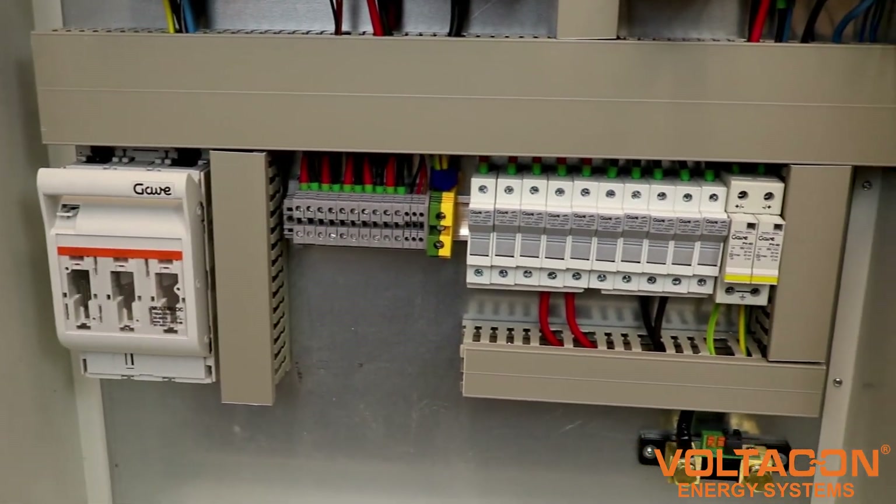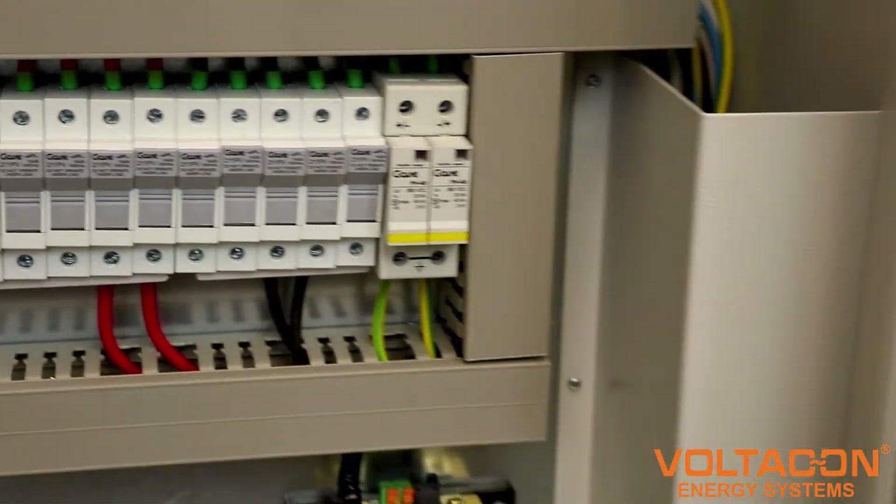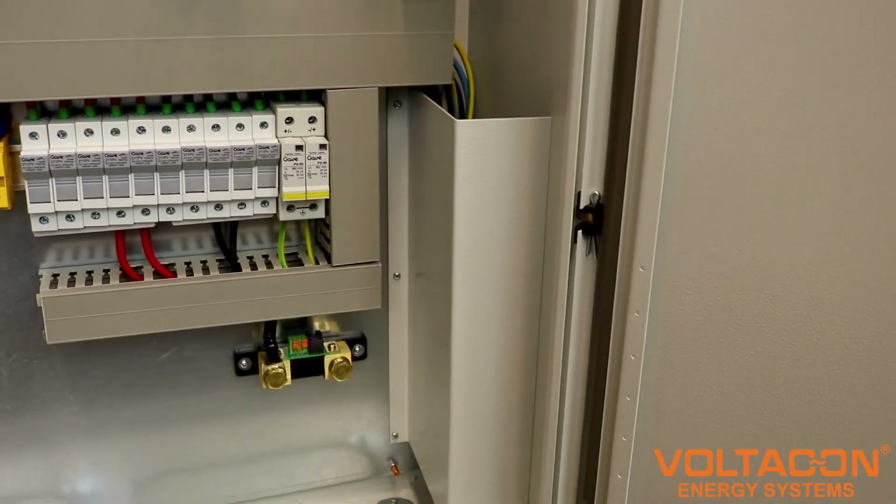The Silent Power Control Cabinet for off-grid solar systems is easy to install and offers a sleek, streamlined enclosure design.